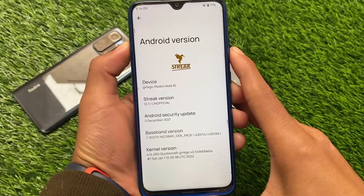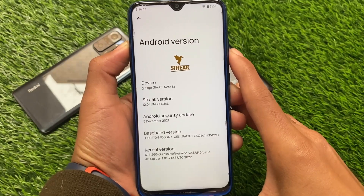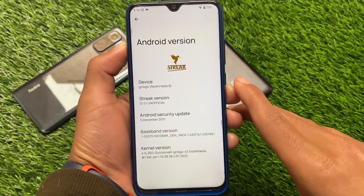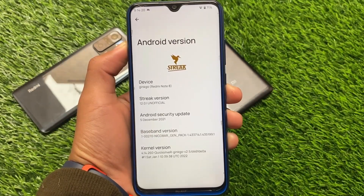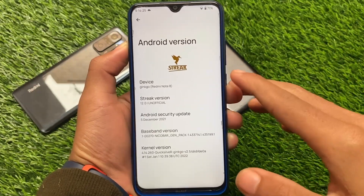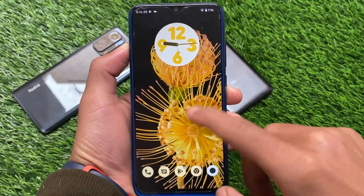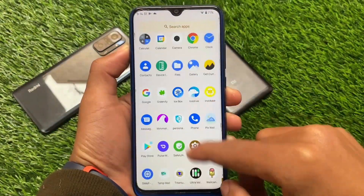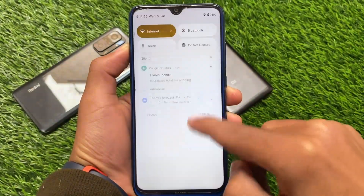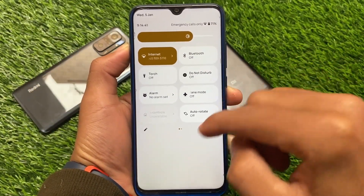If you're a Redmi Note 8 user, you need to try out this build called Project Streak. It's just great in terms of performance. This is the unofficial version of Project Streak based on Android 12, with the latest December security patch. It's absolutely fast — blazing fast — and you'll definitely notice the smoothness and performance increment.